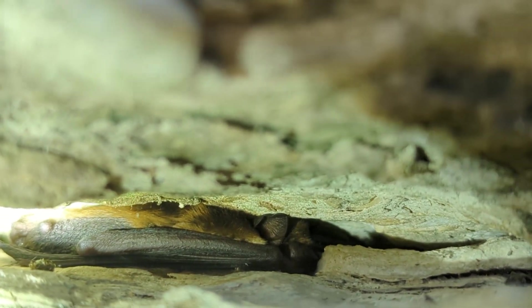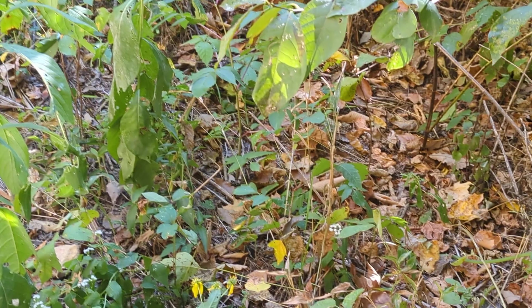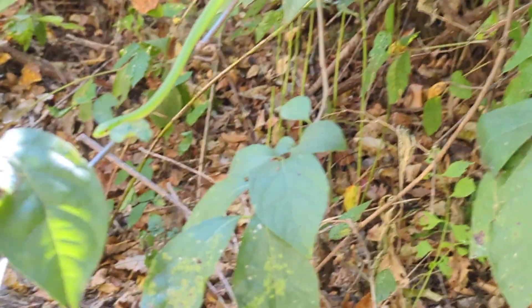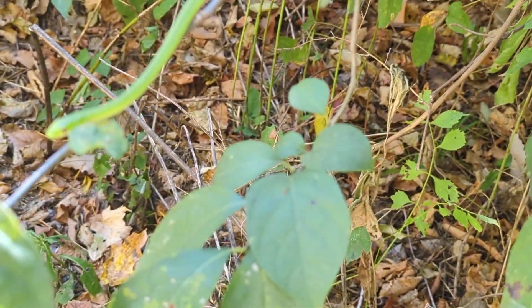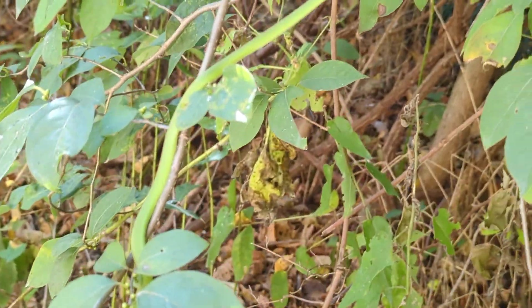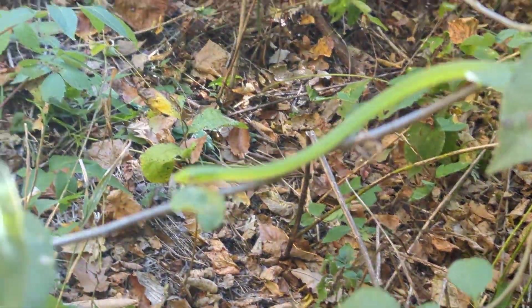One more life species for me and a lot of the other people that we're with too. Check out this snake — look at that. It is a rough green snake. They really do just blend in so well. You can see it's going up this branch here.